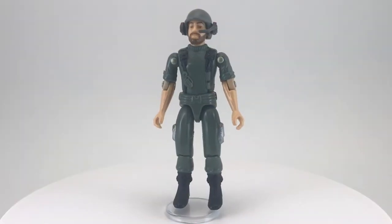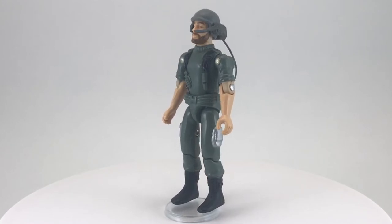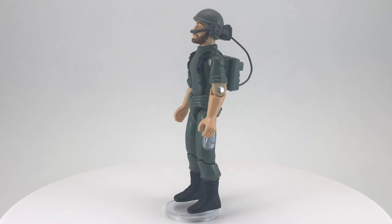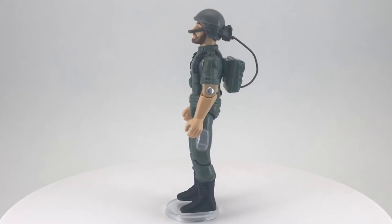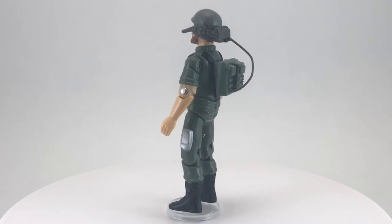Welcome back to another episode of Creed's Collection. Today we're taking a look at Breaker from the 1982 toyline G.I. Joe by Hasbro. Breaker, as I stated in the intro, was the first G.I. Joe figure my parents ever bought me, so he has a special place in my Joe collection.